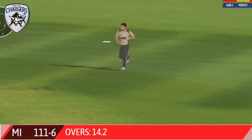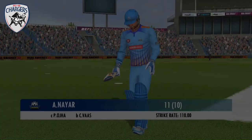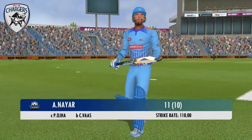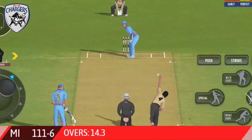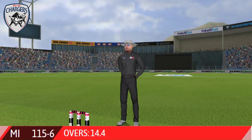Loose shot and the fielder pulls off a beauty. The fielding side is ecstatic after that breakthrough. Beautiful placement — he knows exactly where the fielders are.